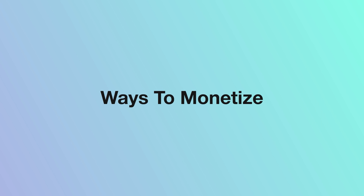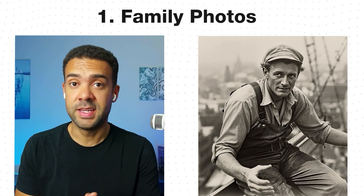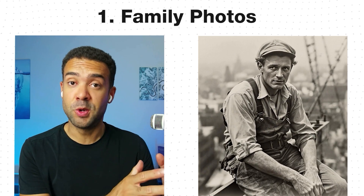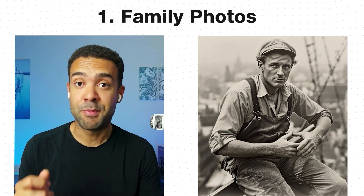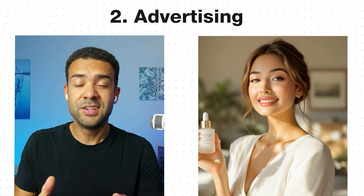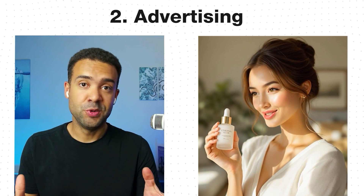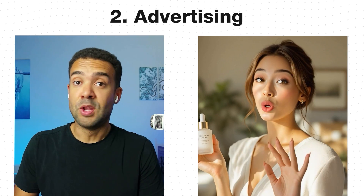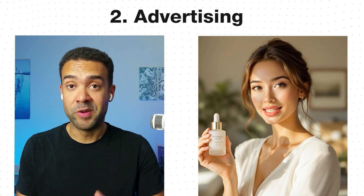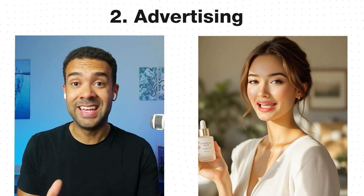Now for the part you've all been waiting for — the four monetization methods. First: emotional family content. Take old photos of relatives and create heartfelt messages that families will pay a premium price for. Second: advertising content. Use AI to generate images of people with your products and then make them speak. No more hiring actors, no more expensive video shoots — just generate the perfect spokesperson for any product.